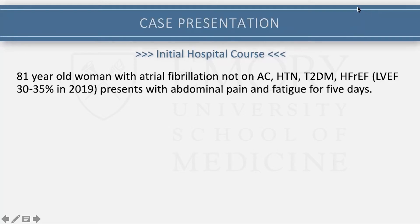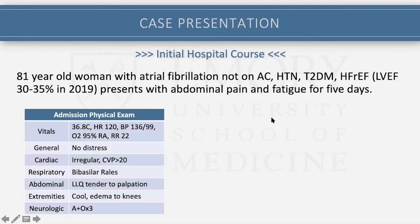I'll start with the case. This was an 81-year-old woman with a history of atrial fibrillation not on anticoagulation, hypertension, diabetes, heart failure with reduced EF, who presented with abdominal pain and fatigue for about five days or a week. Her admission physical exam — this is in the emergency room — I'll draw your attention to a couple of important findings: normal-ish blood pressure and fairly normal oxygenation, but she was tachycardic. They documented elevated JVP and cool extremities, with some concern for early cardiogenic shock.